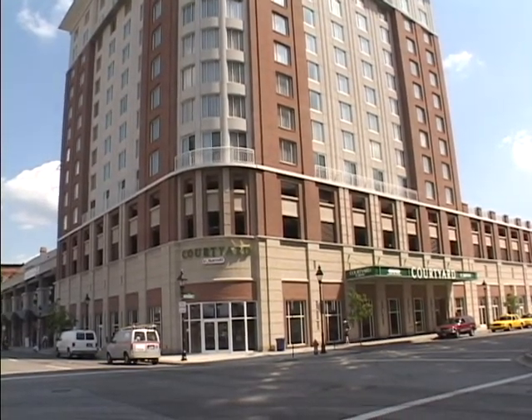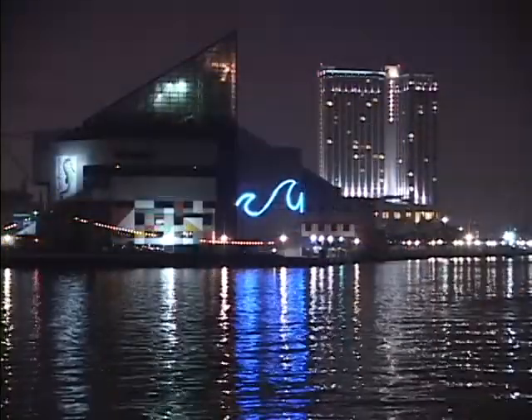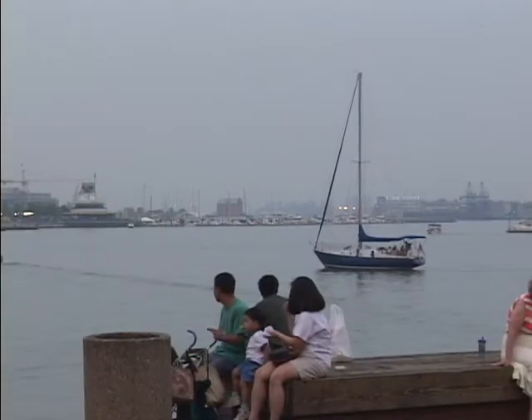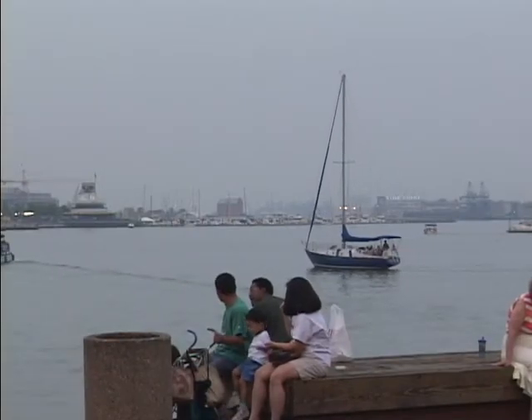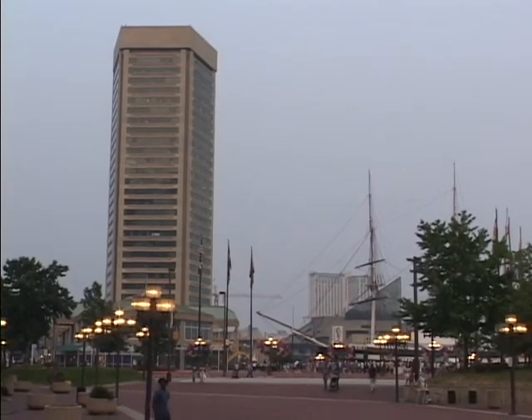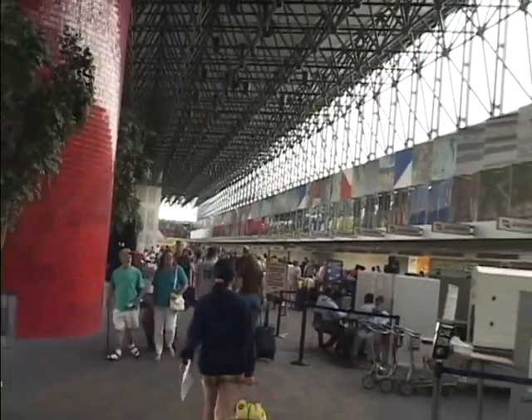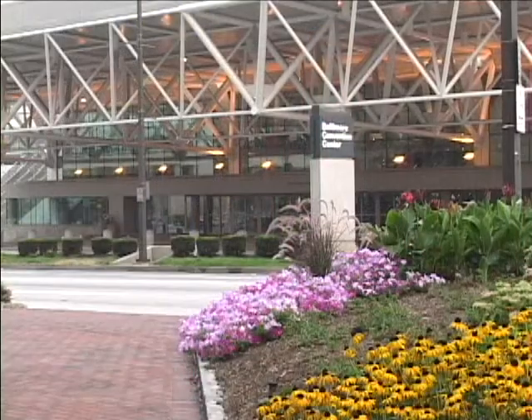Welcome to Courtyard by Marriott in Baltimore's historic Inner Harbor. Within walking distance of Baltimore's downtown attractions, the hotel provides visitors with access to the Inner Harbor as well as the distinctive neighborhoods of Little Italy and Fells Point. We are convenient to Baltimore Washington International Airport and the Baltimore Convention Center.